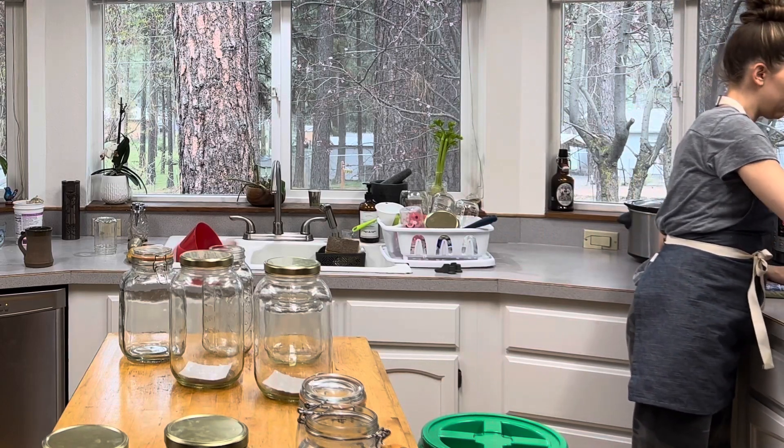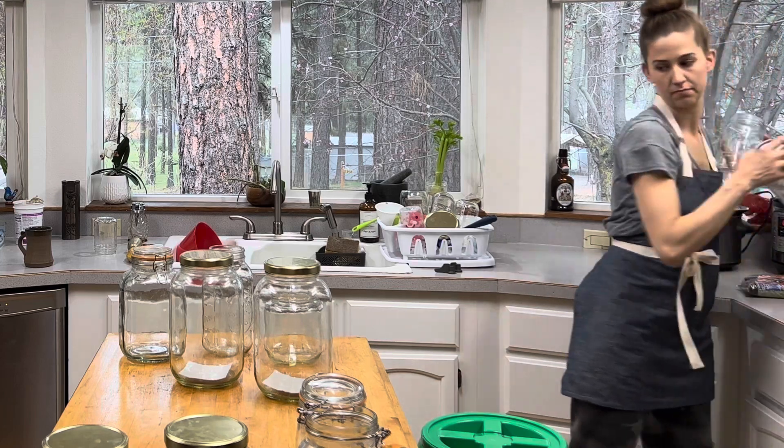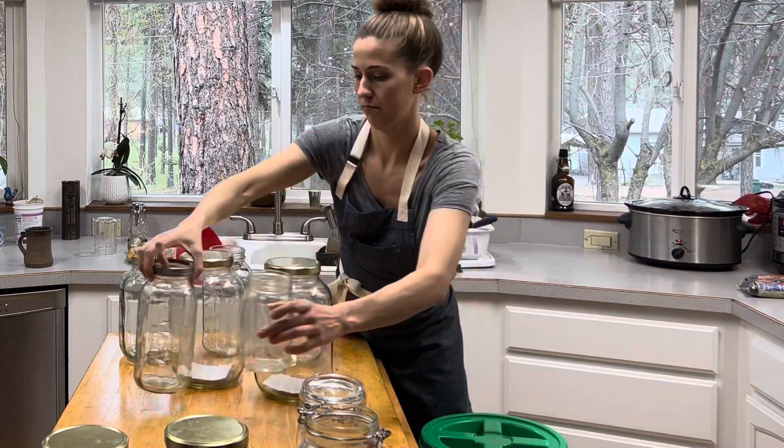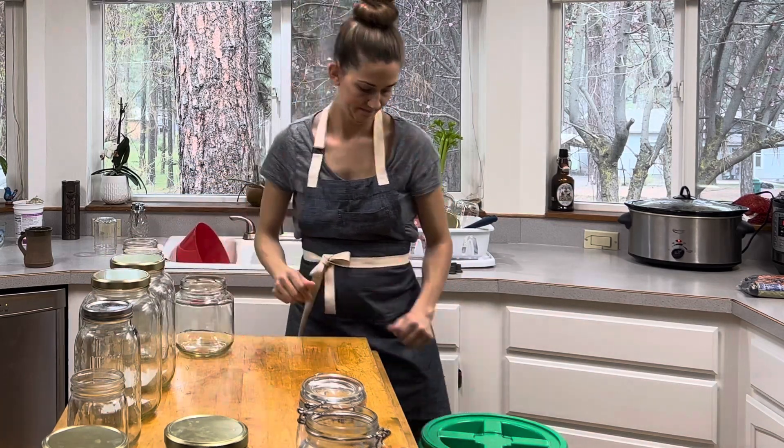Hello friends, welcome back to my channel Rouse Rising. If you are new here, my name is Katie. Today I am sharing with you a day in my kitchen restocking my pantry with all of my bulk whole foods.